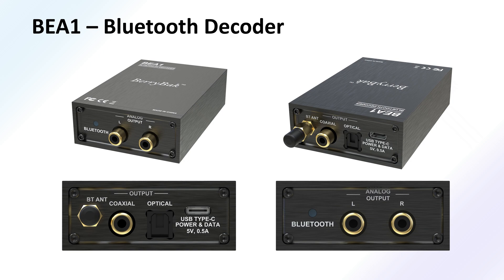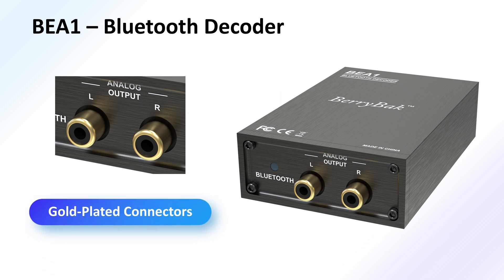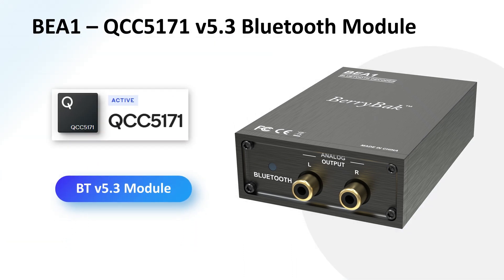Making it a versatile addition to any audio setup. In addition to its sleek and stylish design, the BEA1 is enhanced with the addition of gold-plated terminals, adding an extra touch of elegance to its overall aesthetic. The BEA1 is powered by the Qualcomm QCC5171